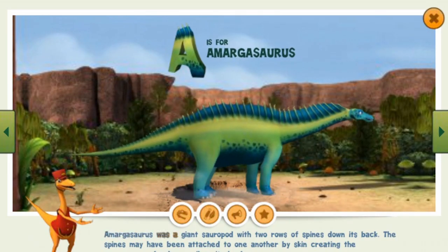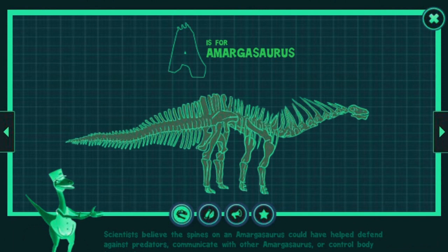Amargosaurus was a giant sauropod with two rows of spines down its back. The spines may have been attached to one another by skin, creating the appearance of a huge sail on its back. Scientists believe the spines on an Amargosaurus could have helped defend against predators, communicate with other Amargosaurus, or control body temperature.